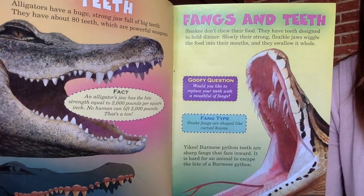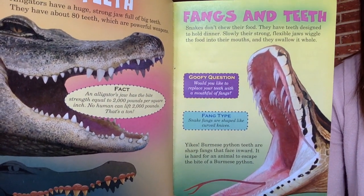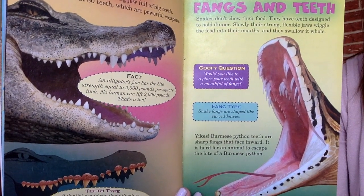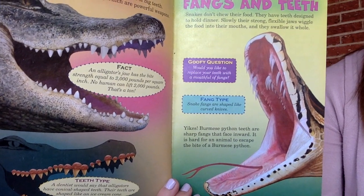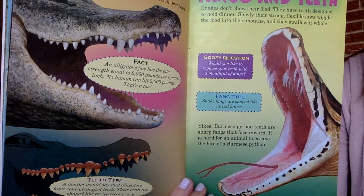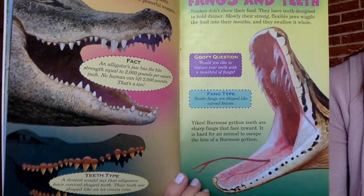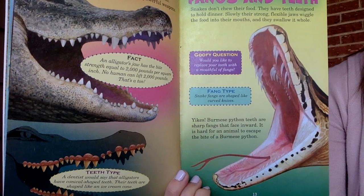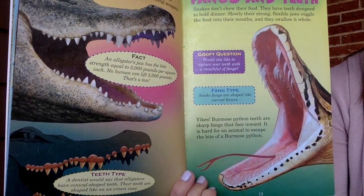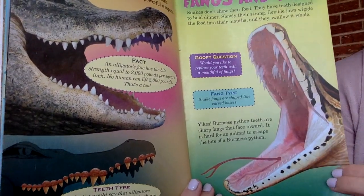Fangs and teeth — snakes don't chew their food; they have teeth designed to hold dinner. Their strong, flexible jaws wiggle the food into their mouths and they swallow it whole. Would you like to replace your teeth with a mouth full of fangs? Snake fangs are shaped like curved knives. Burmese python teeth are sharp fangs that face inward, making it hard for an animal to escape the bite of a Burmese python.